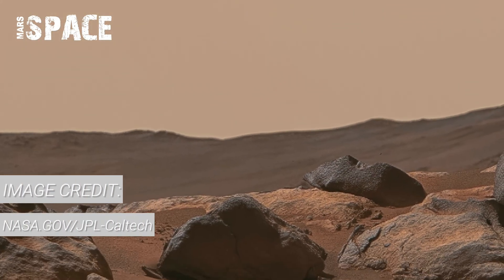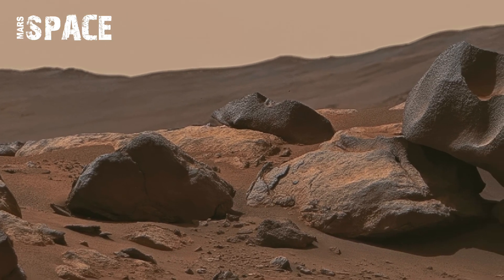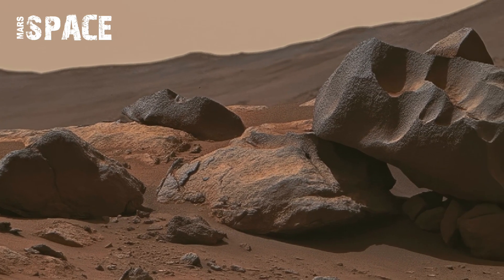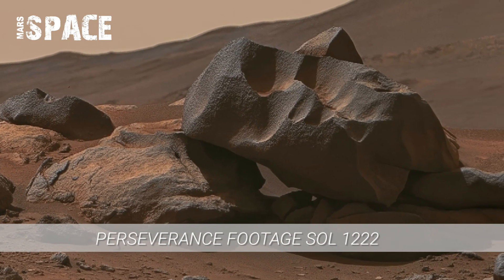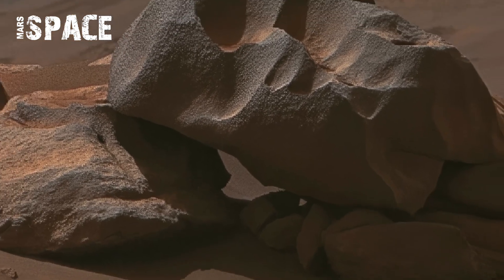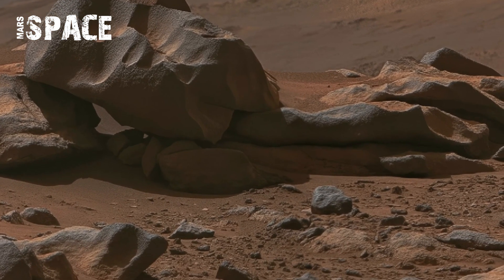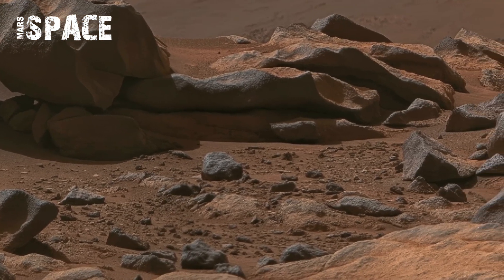A Seren server captures breathtaking video on Soul1222, recorded striking footage of Mars' dusty plains and crater rims. The video revealed scattered ancient rocks across the Martian surface. Subtle textures hint at erosion and possible ancient water activity.